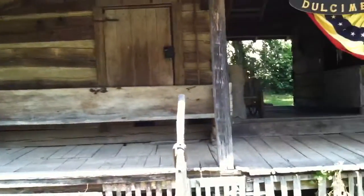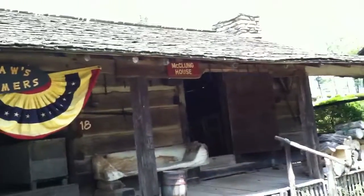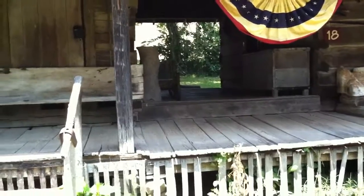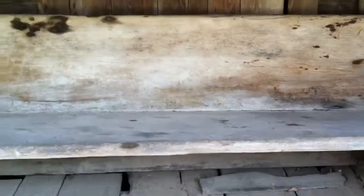This is the McClung house on the property. The McClung's were a better-off family — they had more money than a lot of families, so it's a pretty good size with a nice stone chimney. Their house was divided by a breezeway, which was really desirable to keep things cool, because when the wind would go through there it really cooled things off. There's a front porch bench. The McClung's were a prominent family.